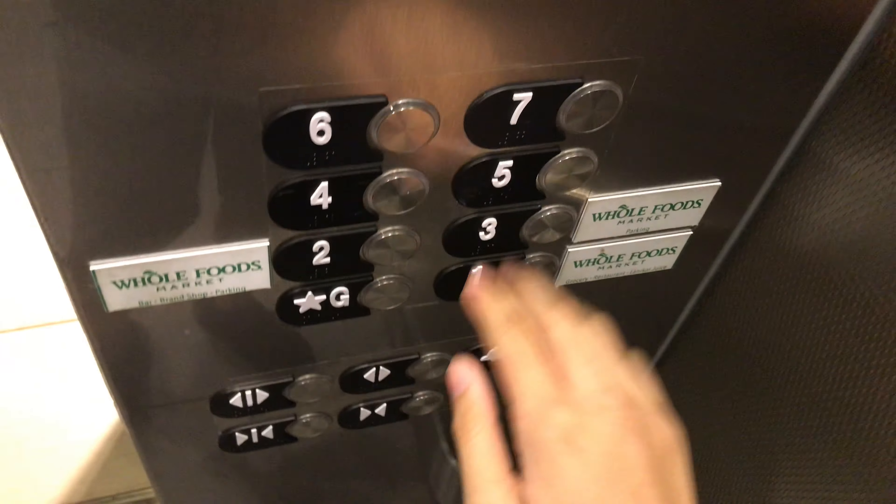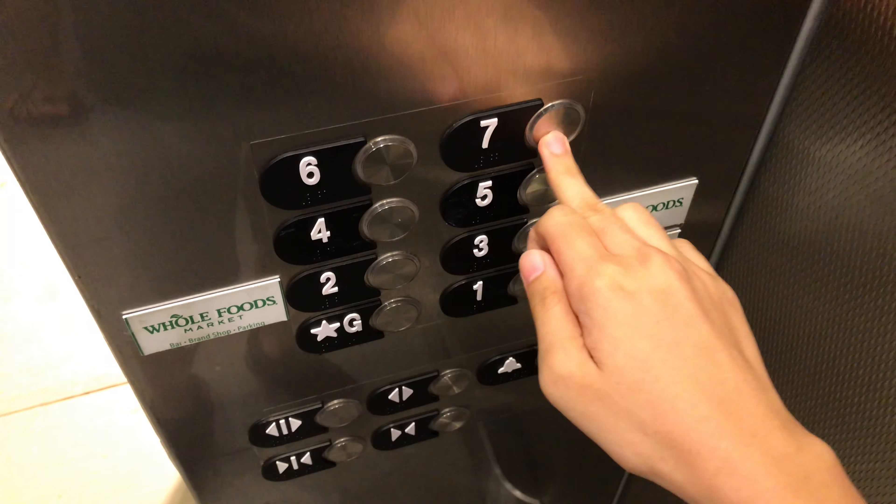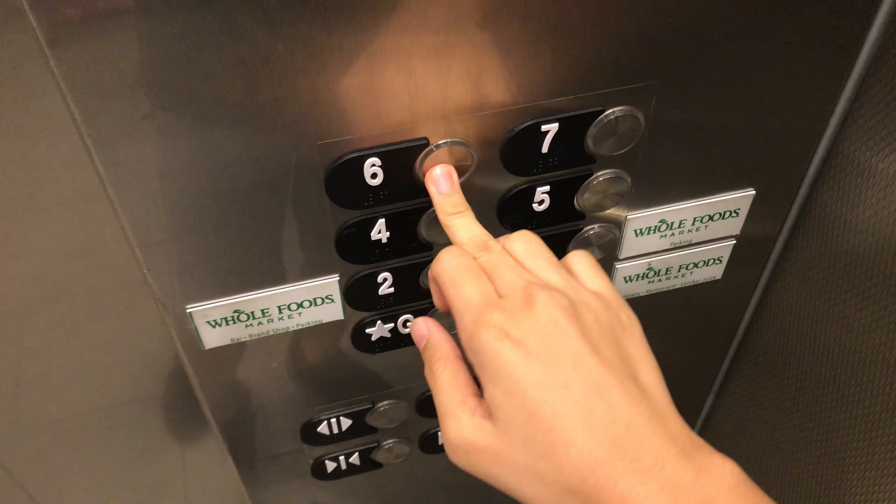As you can all tell, this is a large elevator cab. Since level 7 is locked, let's go up to 6 and watch the indicator.